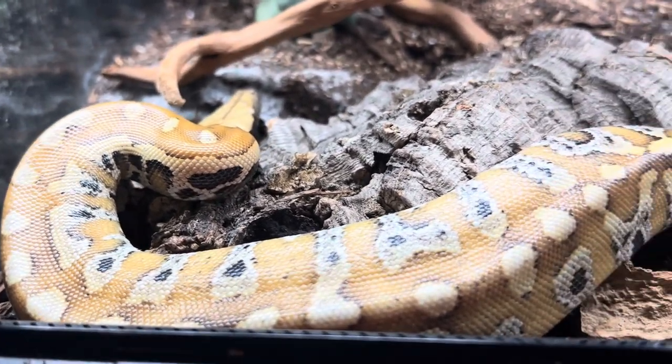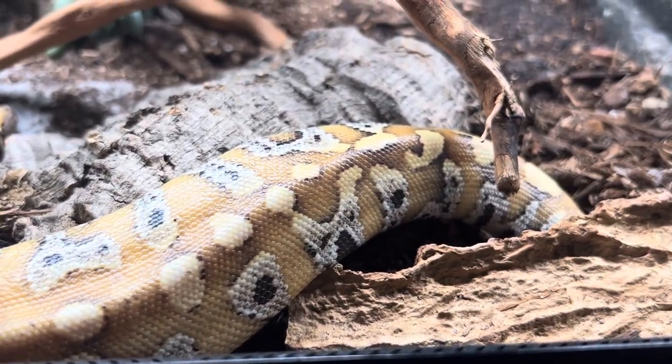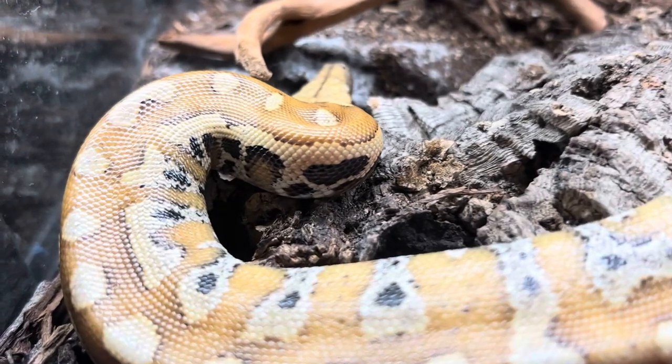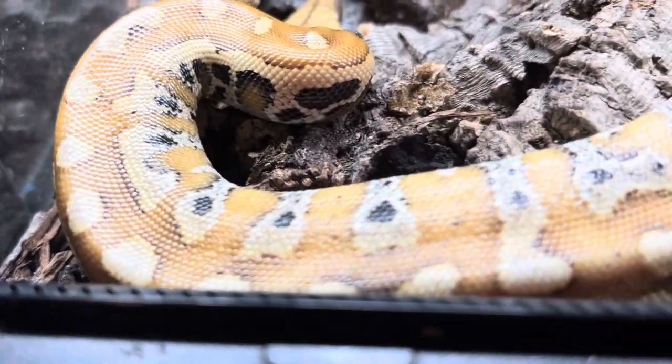Don't you think he's cute? This is one of my few snakes that actually doesn't have a name, so if you have a really cool name make sure to drop it in the comments down below so we can give him the perfect name. Look at those spots all down the back — that's awesome!